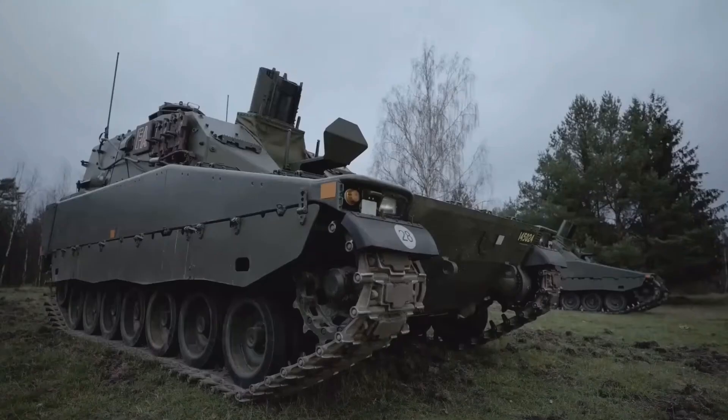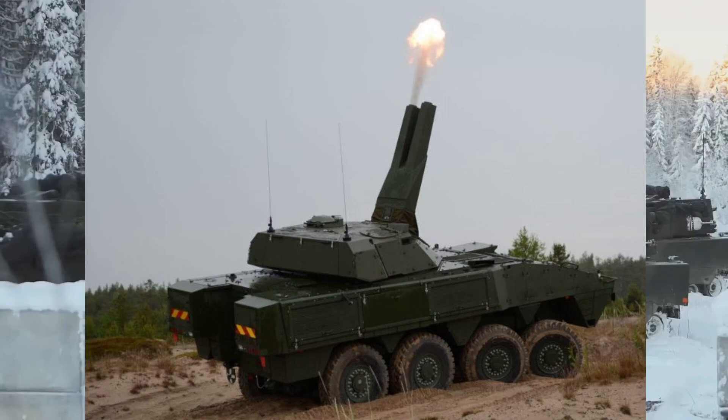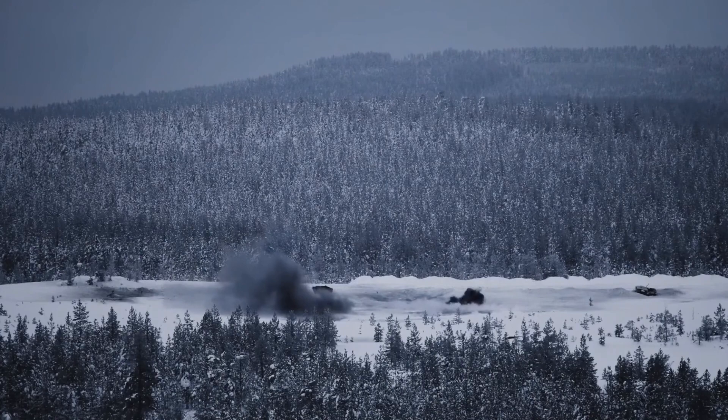This thing is just a really good idea. Now, there's another similar system but a more expensive one, which is known as the AMOS, and that's another turret system that can actually be put on different types of chassis, including the CV90.